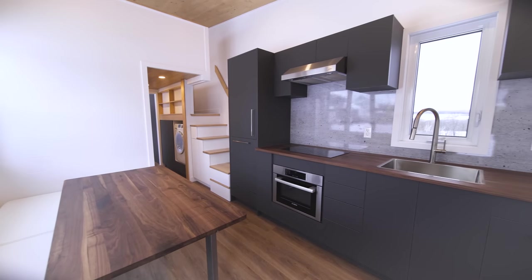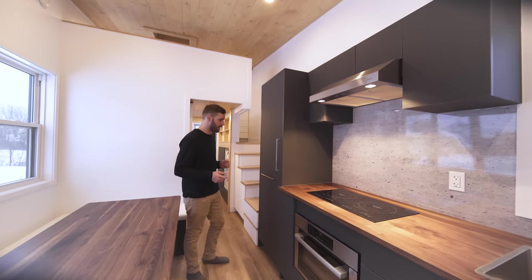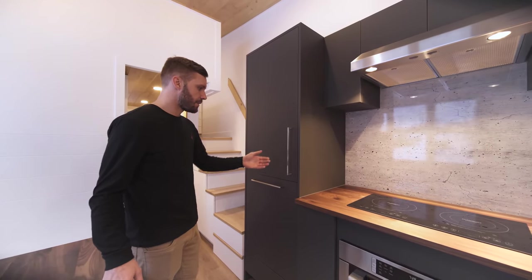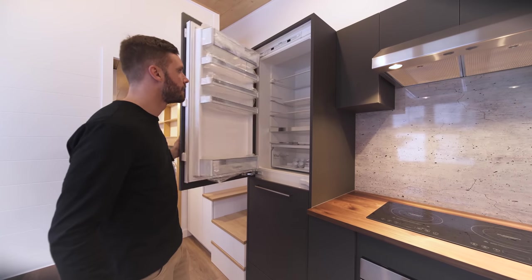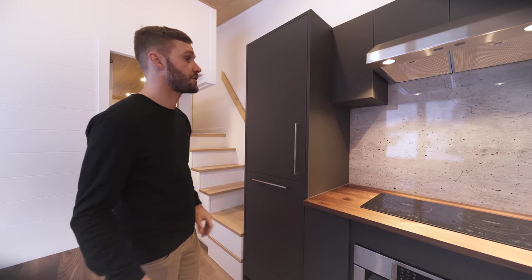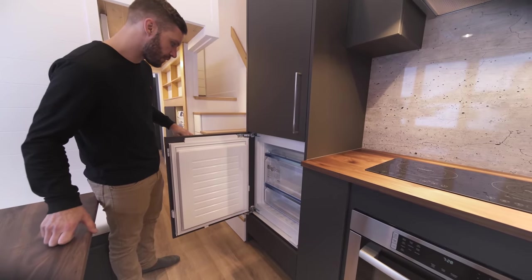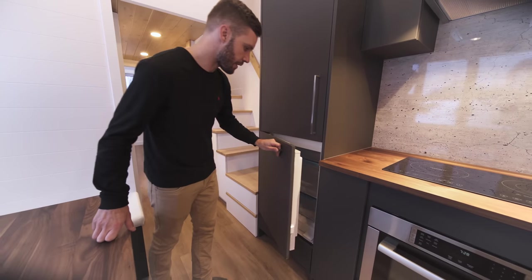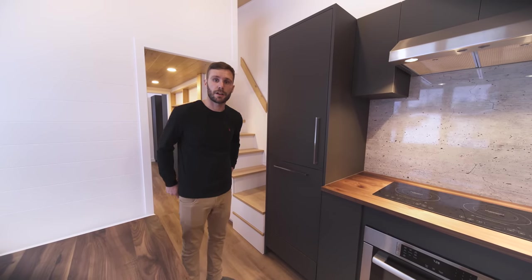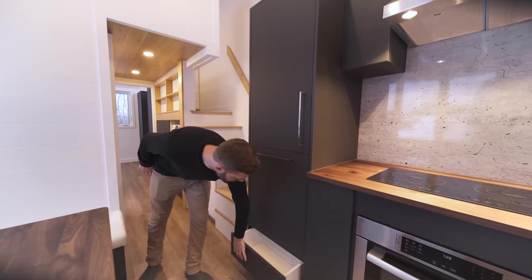Where you might normally expect a closet or more storage, we have a fridge with doors matching the rest of the cabinets — the first time we've done that for a fridge. We did it with the dishwasher before, but you can't stop progress. It's a really slick overall look. We have another drawer underneath that fridge as well.